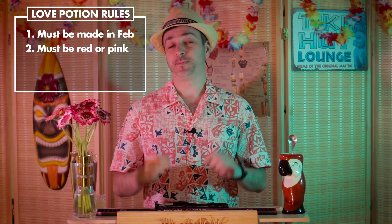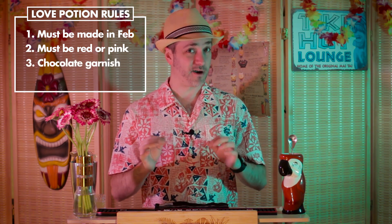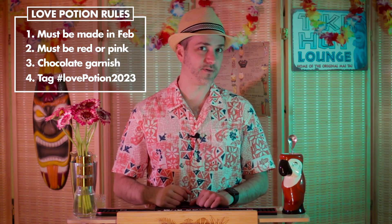One, it must be made during the month of February. Two, it must be red or reddish in color. Three, it must contain a chocolate garnish. And four, you must tag the drink with Love Potion 2023. So we looked at how we could bring our love of tiki into this mix, and we decided to do a riff on a Saturn, swapping out that passion fruit for Campari, and also adding in some grenadine, thereby changing a Saturn into a Venus. Because love.